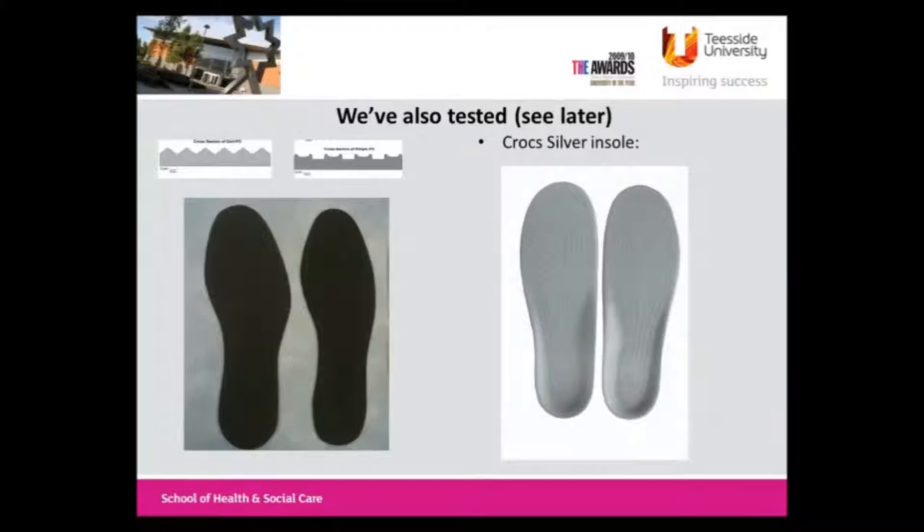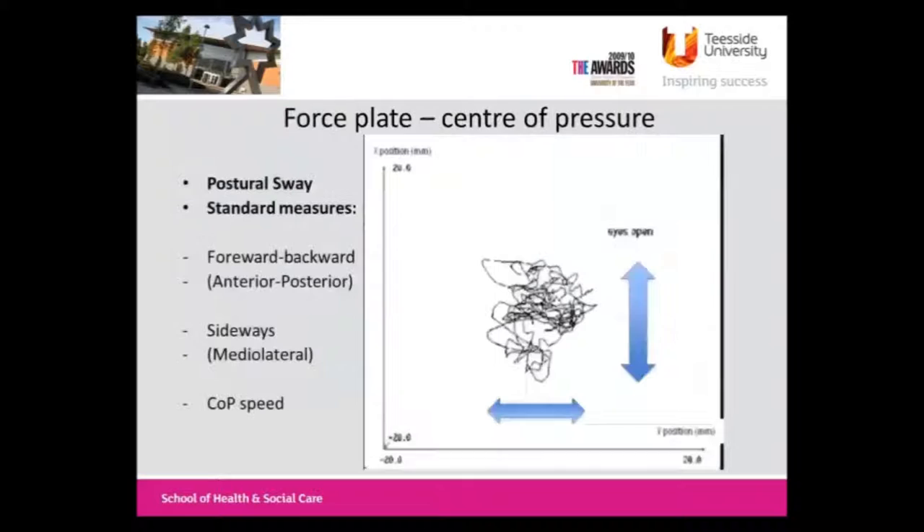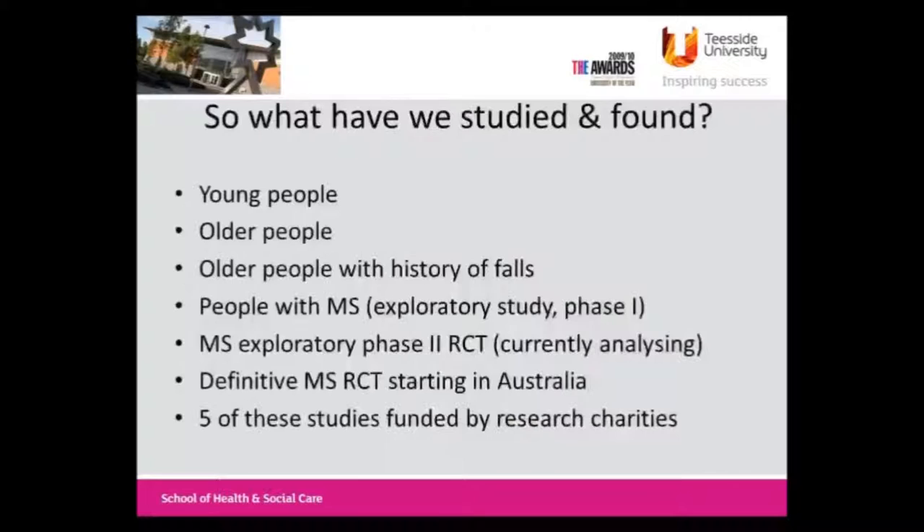We've also tested some more concave design surfaces in the first couple of studies, and we've also used a Crocs insole which was available for a couple of years and has since disappeared. We basically measure balance as you do here, using a force plate and measuring the centre of pressure. We look particularly at the amount of sway in the anterior-posterior direction and in the medial-lateral, which is known to be a risk factor for falls, and we also look at the speed of sway.